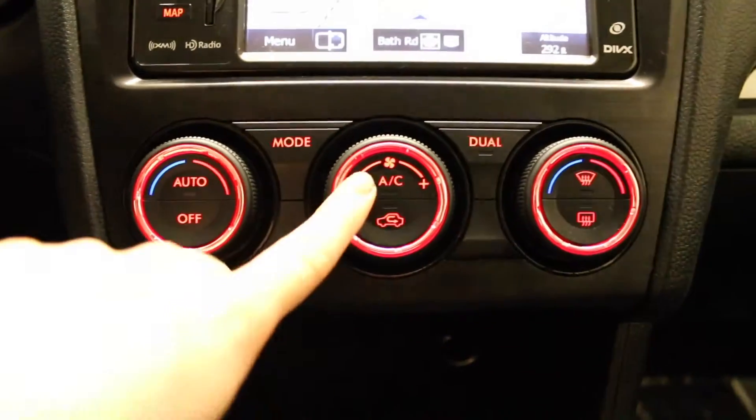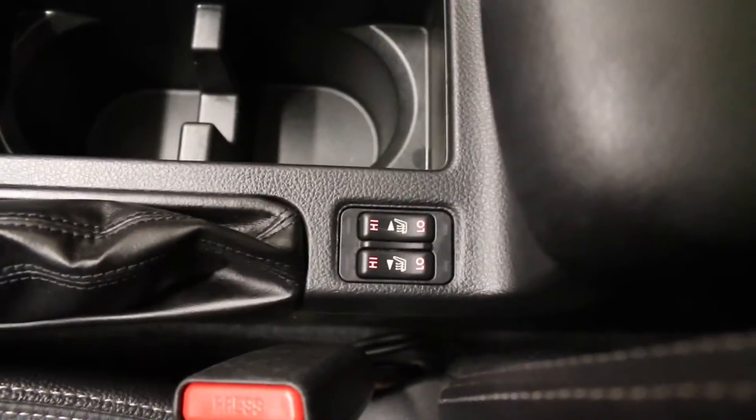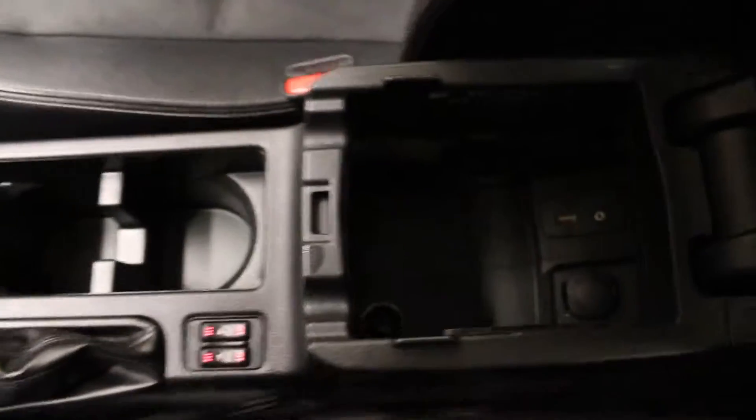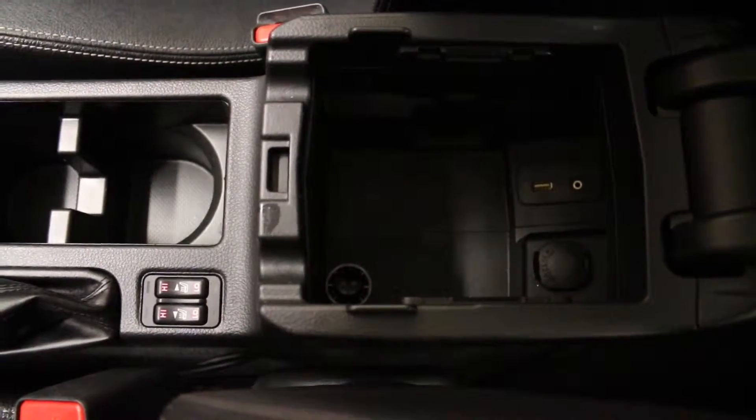Dual zone climate controls with air conditioning. We have a 12-volt power source located here, a lockable glove compartment on the passenger side, two front cup holders, heated seats, and a center armrest with storage including a USB, auxiliary and 12-volt input.